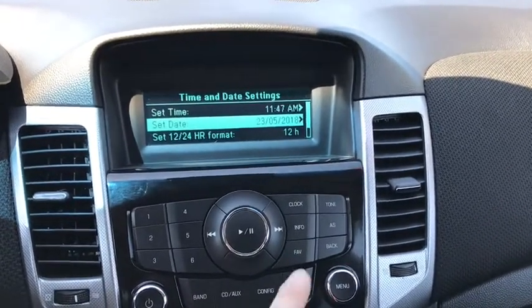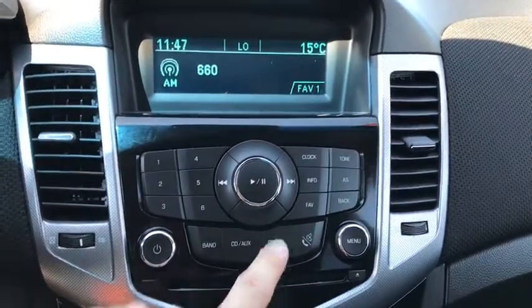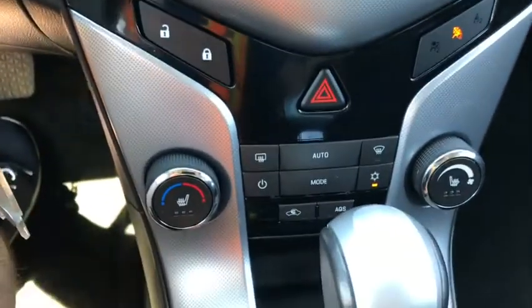You also have your clock information, different info, configuration, and tons of different options. Below that you have your climate control settings.